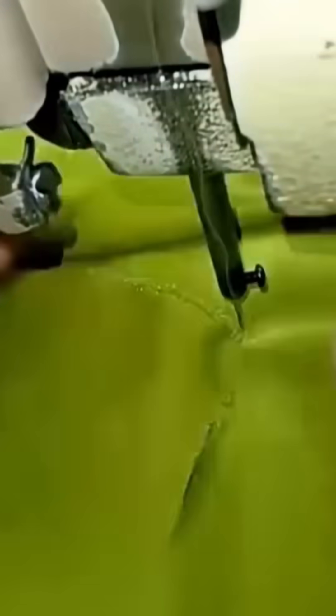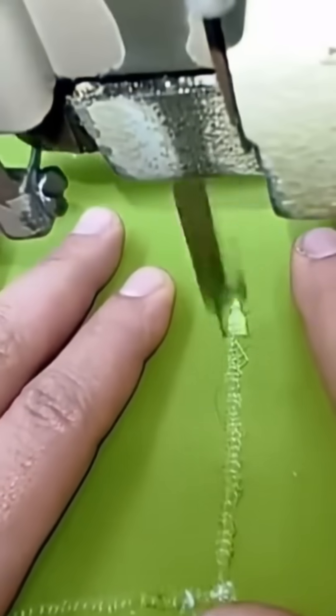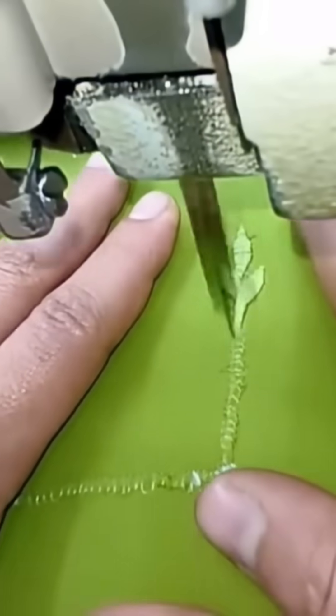A torn shirt becomes a unique fashion piece with clever stitching. Somewhere, a high-end boutique is charging a fortune for something that started as an accident.